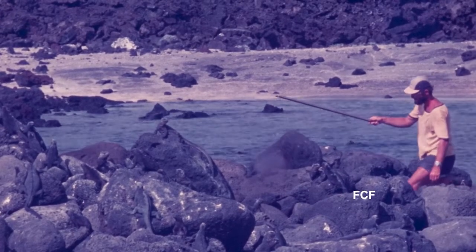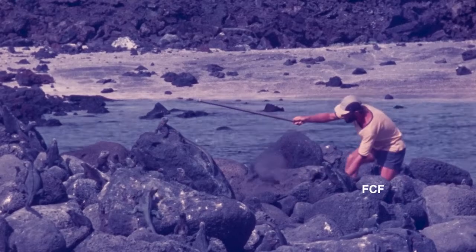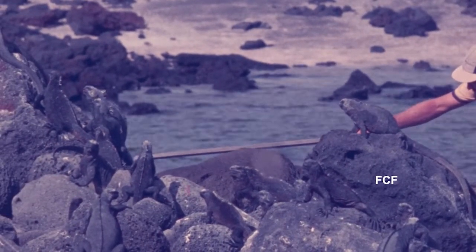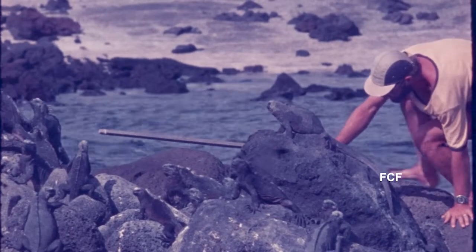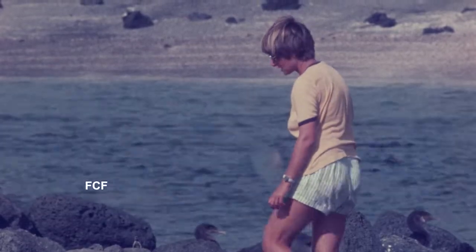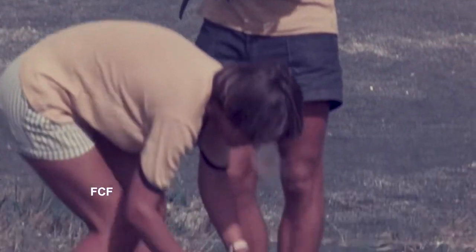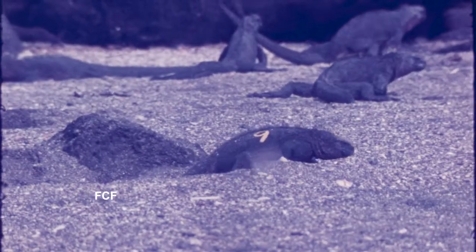Then Inka's husband tries his luck at catching a marine iguana. This activity of catching, marking, and determining the sex of each animal continues for a full day. By the time they are done, they have caught and marked about 20 animals — enough for Inka's study. Each animal is released in good health.